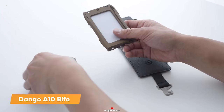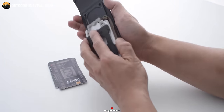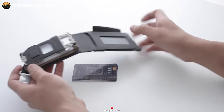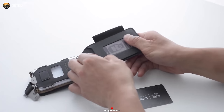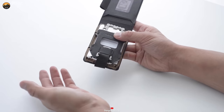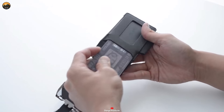The Dango A10 BiFold stands as the ultimate tactical wallet for everyday needs. Its rugged construction boasts an industrially bulletproof chassis crafted from 6061 Aerospace Aluminum, guaranteeing top-tier protection for your valuable credit cards. An array of practical utility pockets ensures ample carrying capacity, and its bi-fold design enhances accessibility. The distinctive loop closure mechanism offers a secure lock, while built-in RFID blocking actively safeguards users against identity theft. This versatile wallet effortlessly combines durability, functionality, and security for a seamless everyday experience.